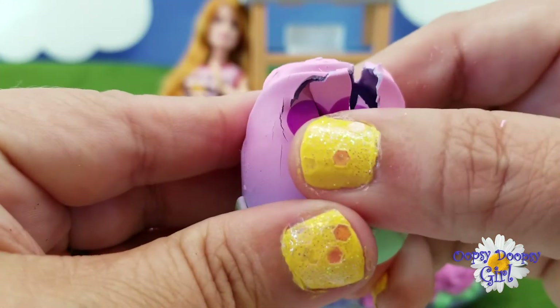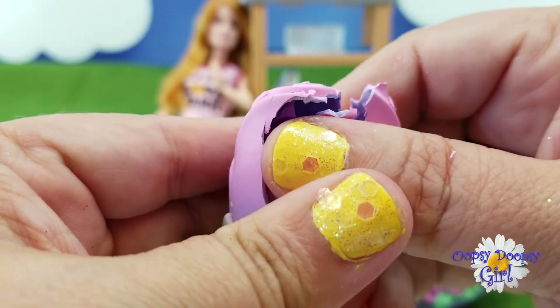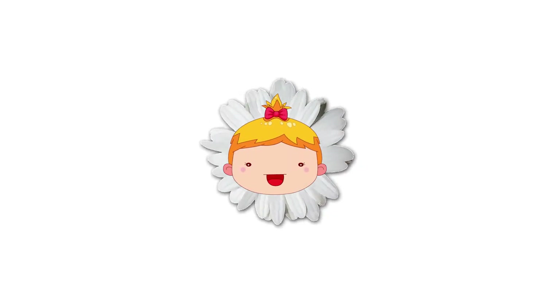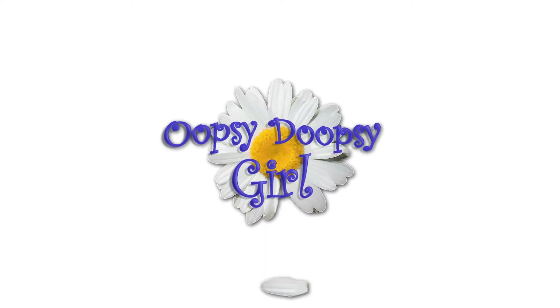Oh, there it goes! Cracking - the baby is hatching out! Come on, baby! Whoa! Oopsie!